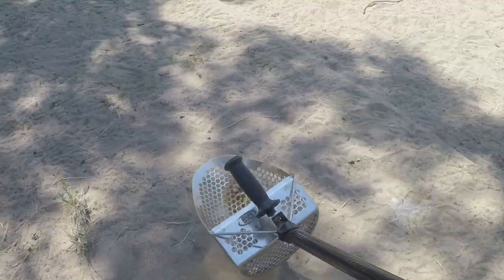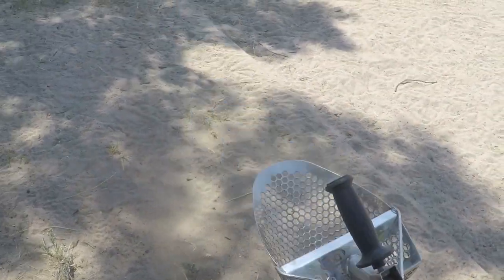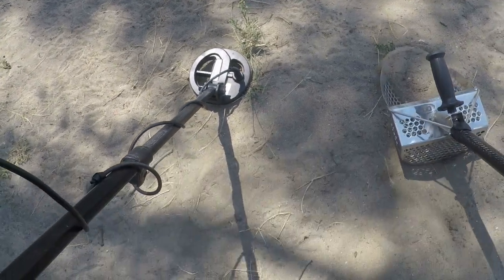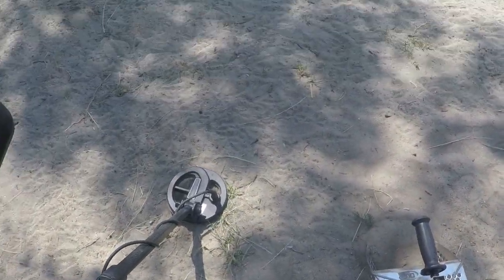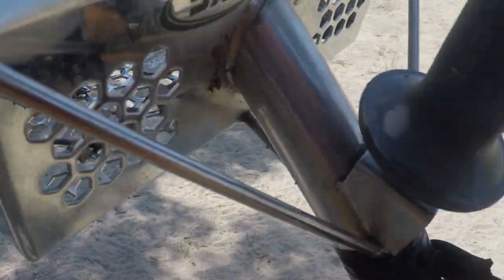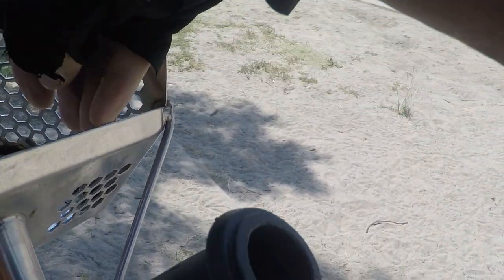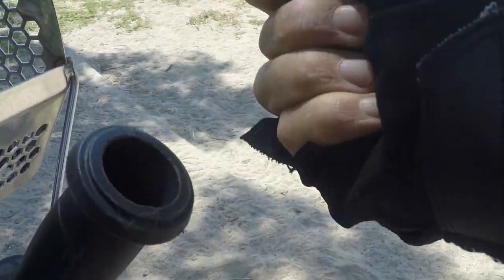Looks like I got some coins here. I think I got a coin spill. Let's see what I got. I got one quarter, two quarters, and a penny. That is it.